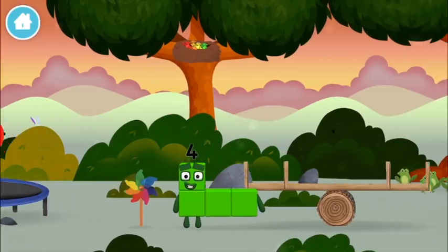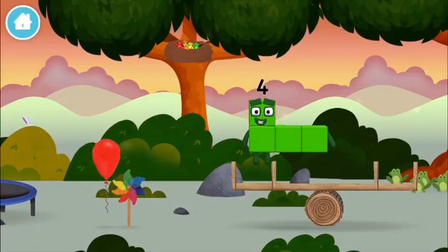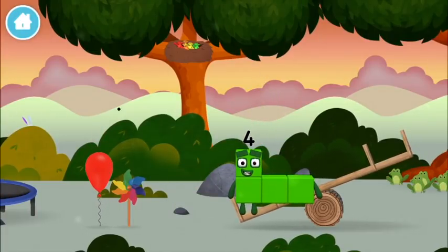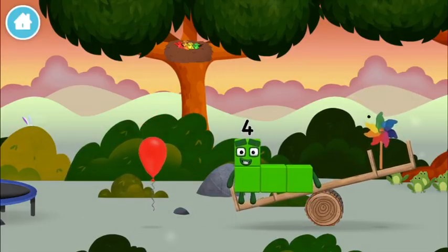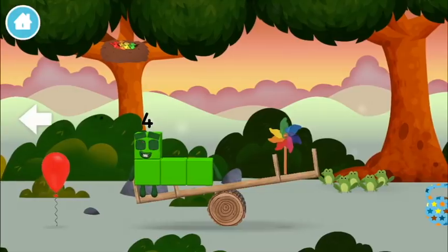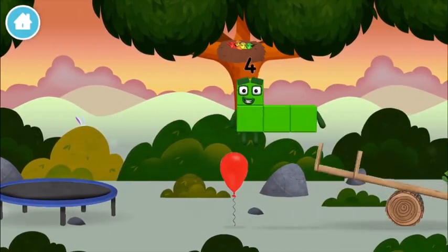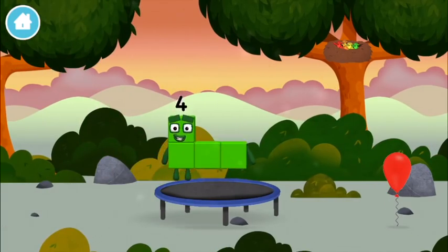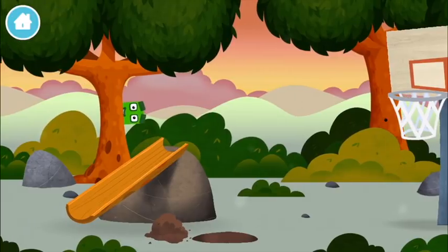You've found a number block! A balloon. A windmill. A basketball net.